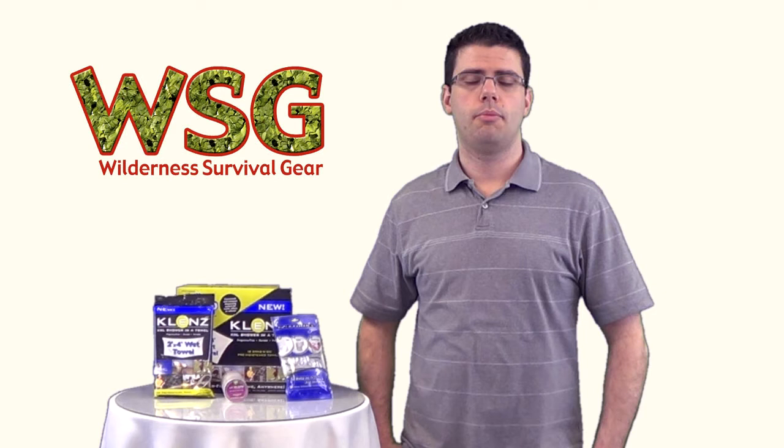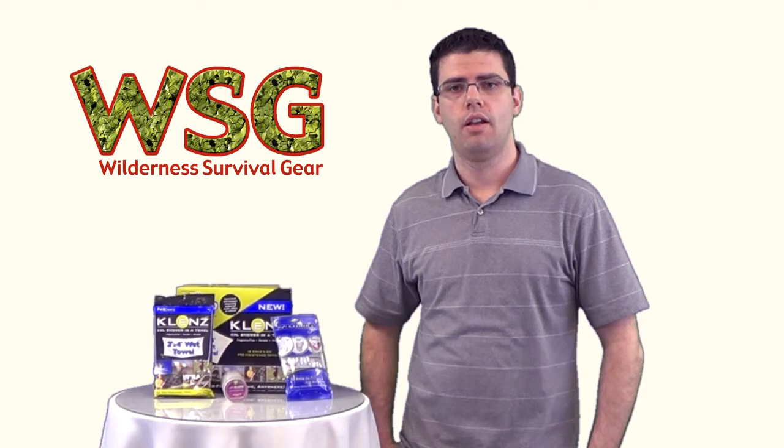When you're done with it, you just fold it back up, put it back in the packaging, and dispose of it properly. And that's all there is to it. As you can see, it's a great product with a lot of practical uses. Be sure to check out these and our other Klenz products on the website, and we'll see you next time.